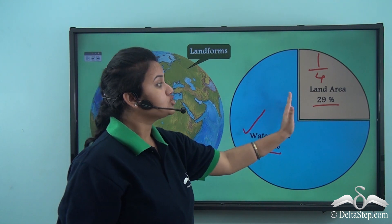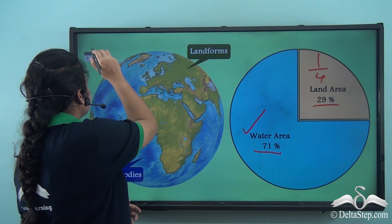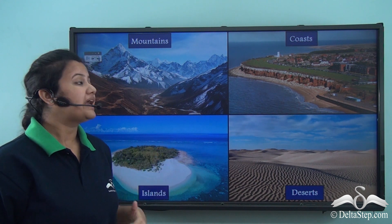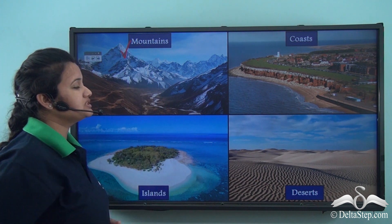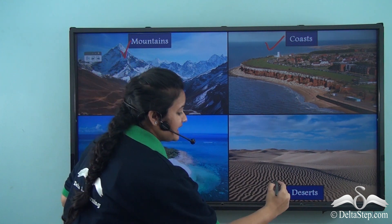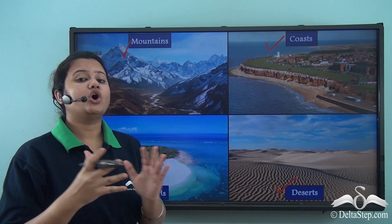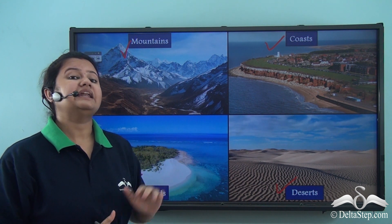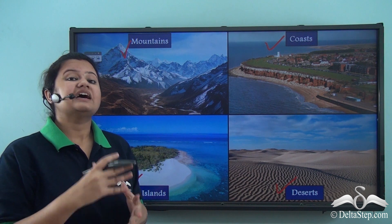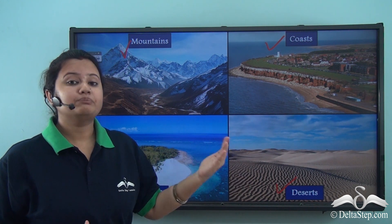Not all parts of this small portion of land is equally habitable. This is because the nature and topography of the landforms vary. In some parts you can find huge mountains, and in other parts you can find coasts, islands, plains, deserts, grasslands, plateaus, etc. So there is a wide variety of landforms found on earth, and each type of landform is quite different from another. Since the nature of land varies, each type of landform is used for different purposes.